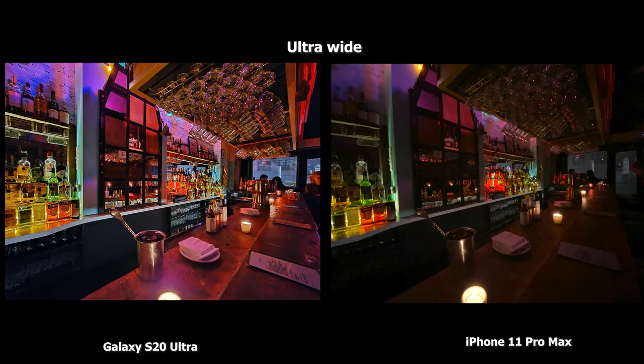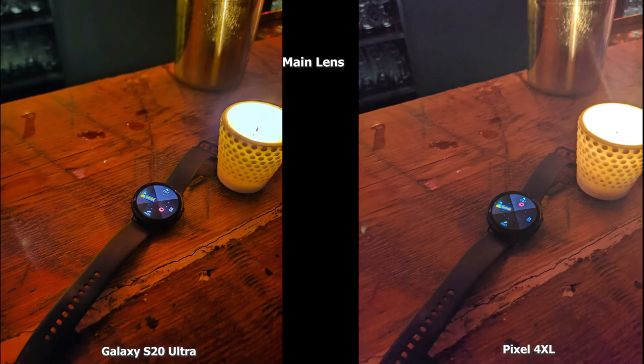On a wide-angle shot, the iPhone 11 Pro Max image is nice and does a good job even without low-light capabilities. But the S20 Ultra low-light wide-angle camera really beautifully lights the bar. The only thing I'll criticize is a little light bleed from the candle right in front of me, but that's about it.